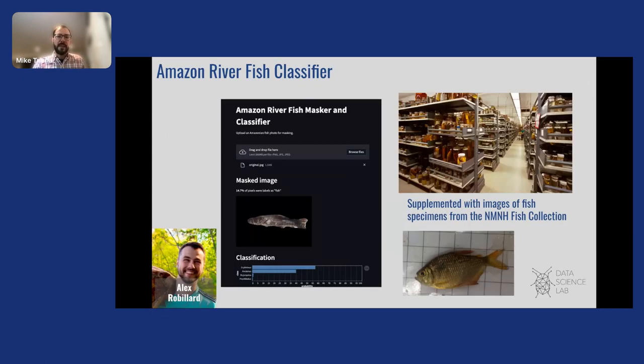Here's one last AI project example. Alex Robillard partnered with local scientists in the Peruvian Amazon to build a fish species classifier app built in Streamlit. The app was used to monitor the increase and decrease in fish species after an oil pipeline was built across the river. This is a great data-centric AI application because we increased model accuracy by supplementing it with images from the Natural History Museum fish collection — those specimens sitting in drawers and on shelves, just waiting for real-world applications.